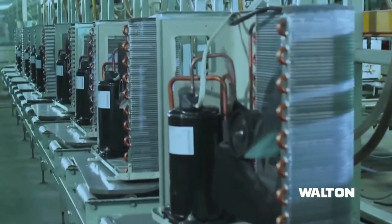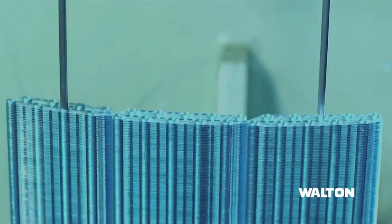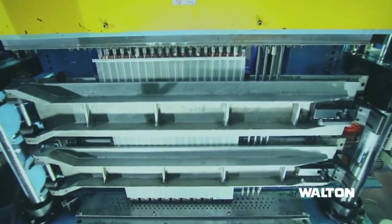Walton air conditioners are manufactured by combining high-quality raw materials and the latest technology. Walton gives appropriate BTU and assurance of high quality.